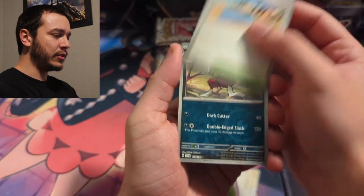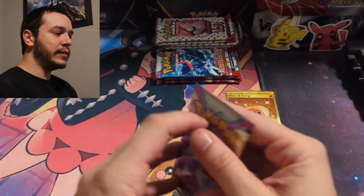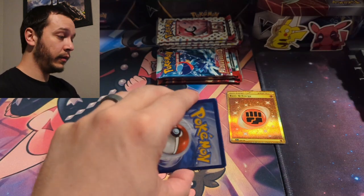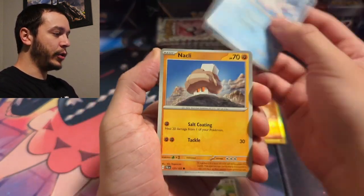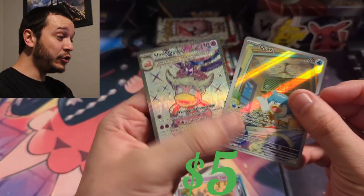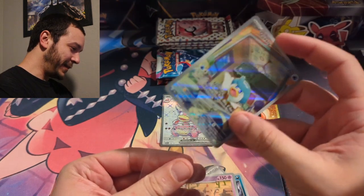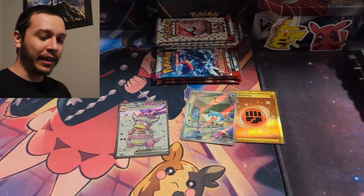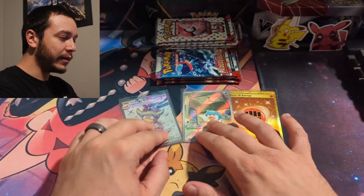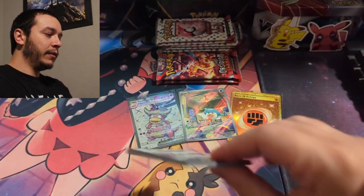Moving into Paldea Evolved — the most underrated set of Scarlet and Violet. I think this might be one of the best sets this year. We got a Quaquaval and — wow — a Slowking! What a double banger! Yo, this is fire, we're getting hits out of this collection box. I love the tera full arts with that white background — it just looks so good on the card, just like the promo that comes with the box.